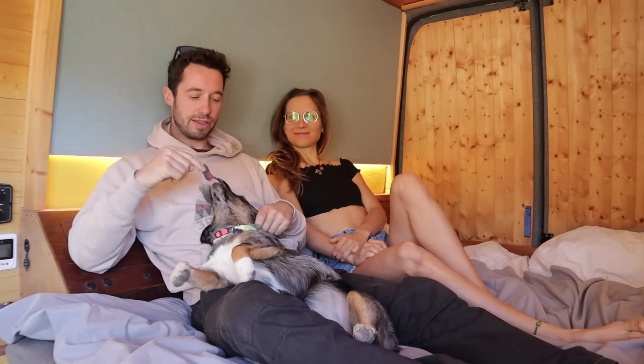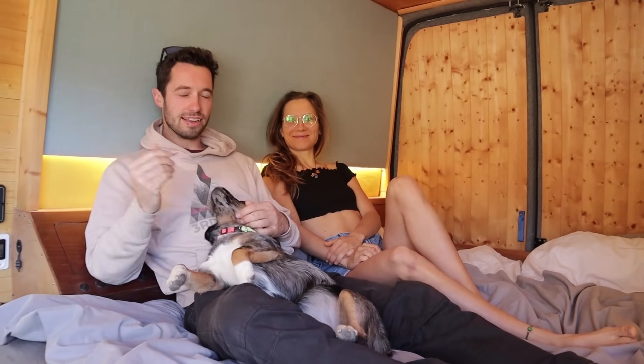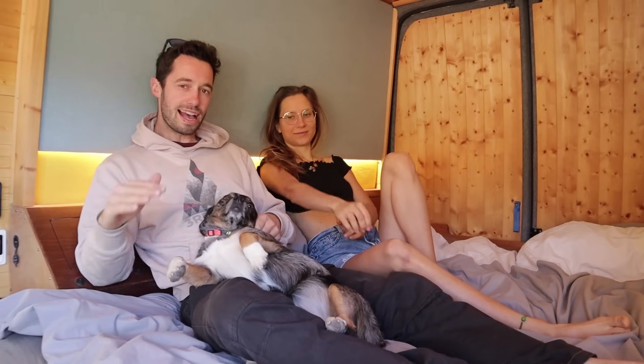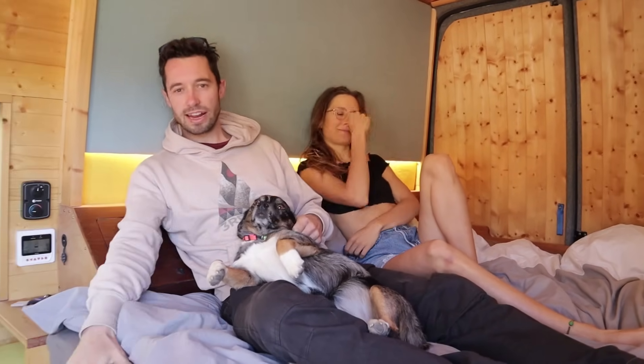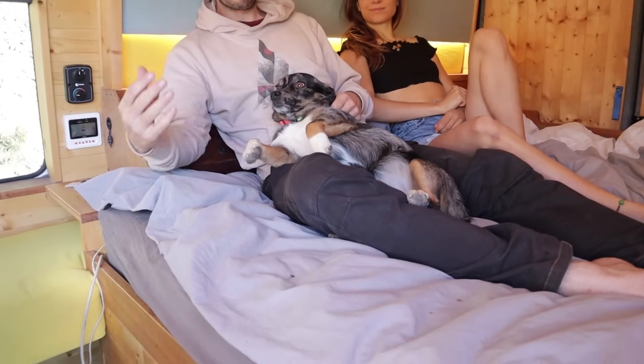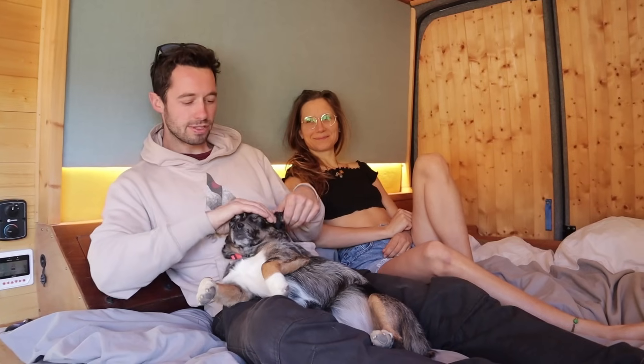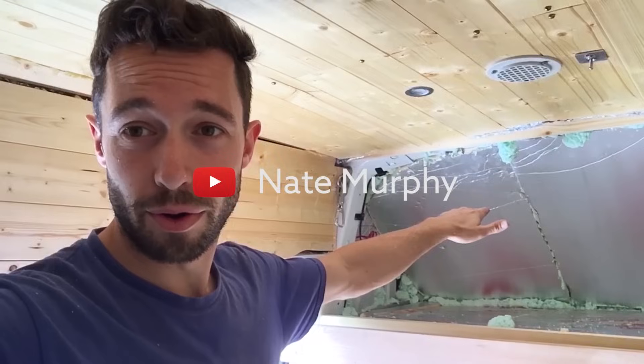I'm a big fan of a fixed bed because mostly I just don't want to make a bed every single day, every morning, every night. It's also quite efficient on storage and it means you can use a regular full-size mattress — a standard IKEA mattress, the one I used to use when I lived in a normal house. And I've got it in the van, which is great with this fixed bed system.